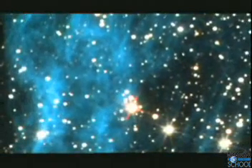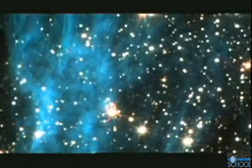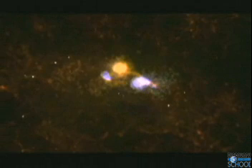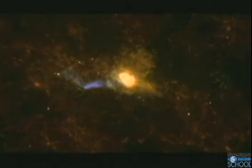Early on, gravity drew stars together into clusters, and galaxies began to take shape. Out in the darkness of space, these clusters pulled together, swirling around each other. They collided, merged, and gradually formed a single large galaxy.